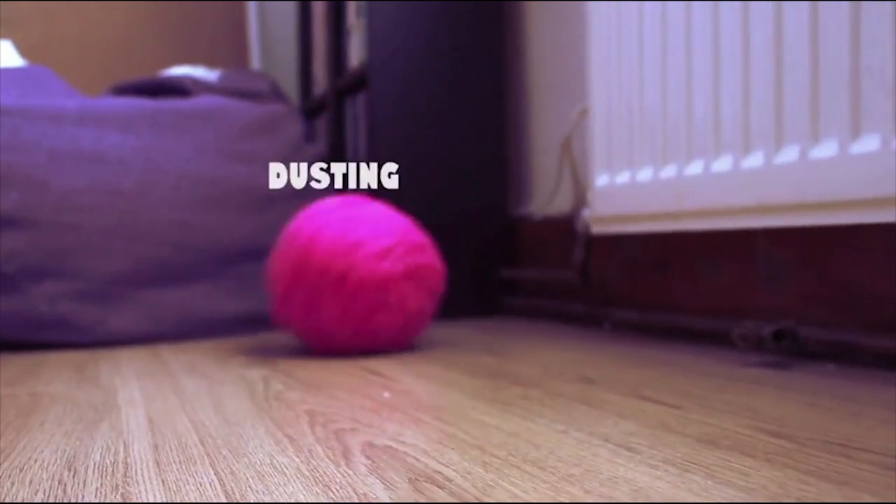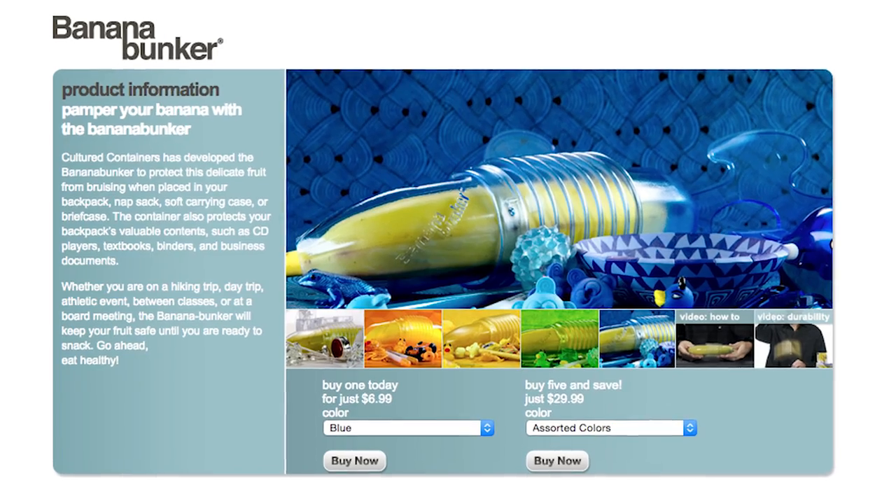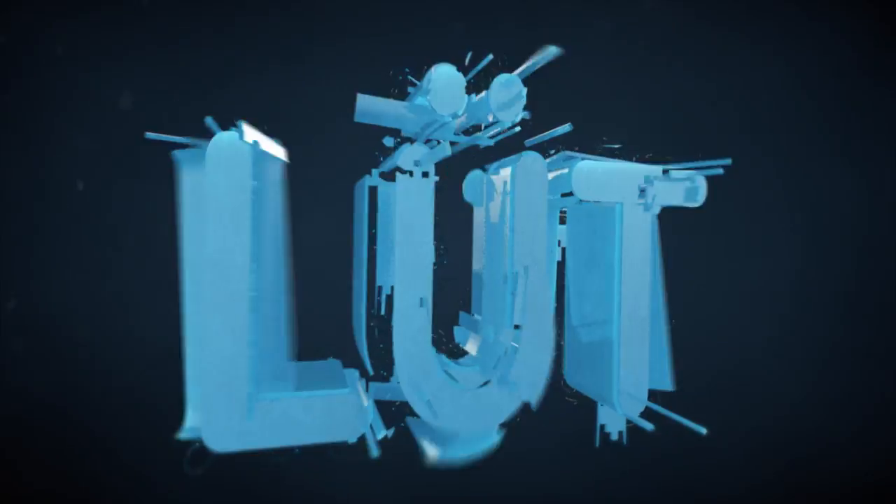Dust your floors the cutest way possible with a fuzzy robot cleaning ball and protect your banana from bruising thanks to the Banana Bunker, because it's episode 52 of Loot.